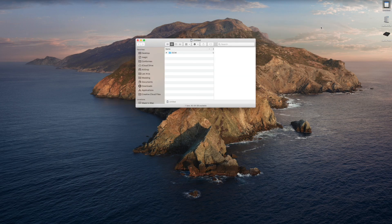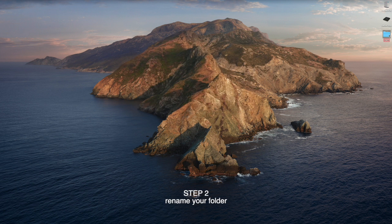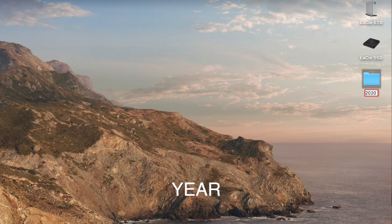You plug in your memory card and copy the folder over. If I have multiple folders, I just copy them in. Then I rename the folder — I start with the year, then the month, then the date, and then I put a title. For example, 'Japan Trip.'